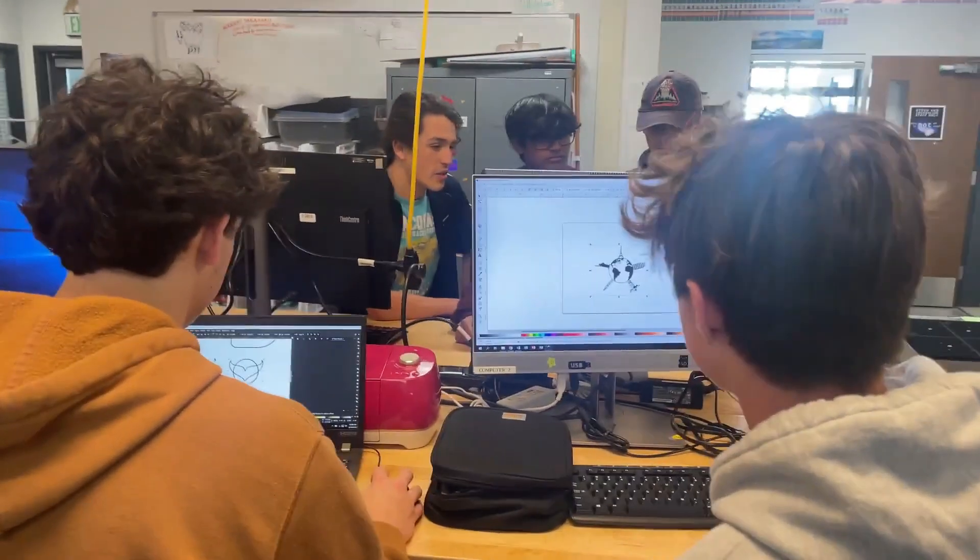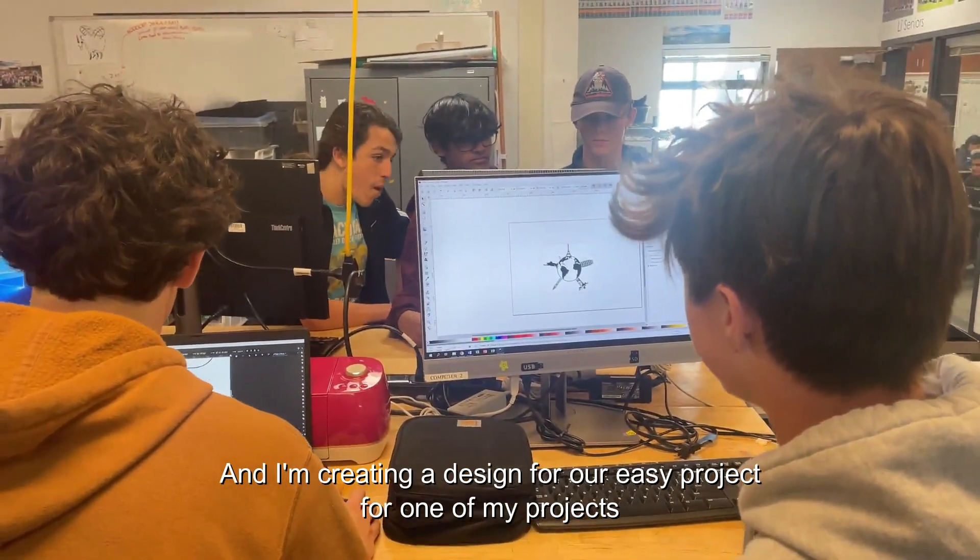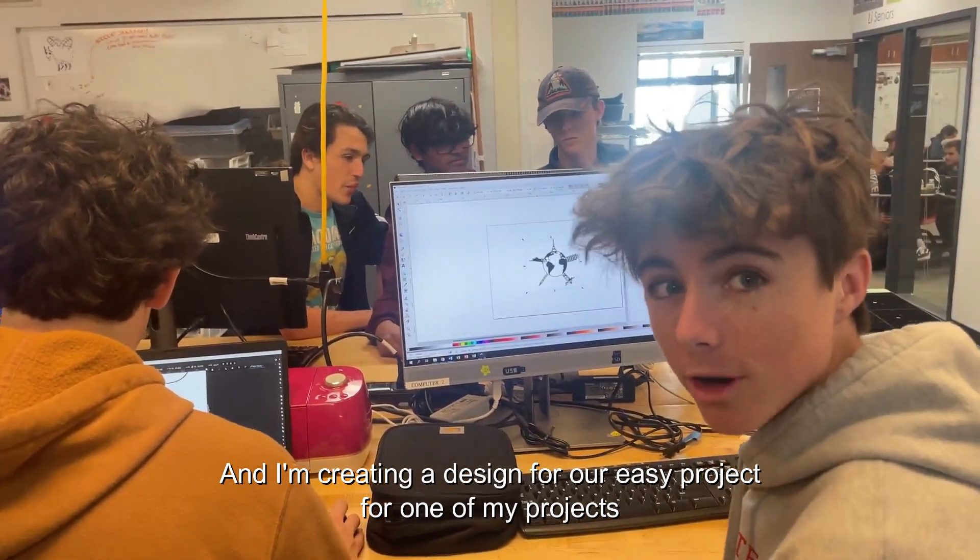So what are you doing in D-Tech today? I'm helping my housemate Spencer with this design, and I'm creating a design for our Easy Project.